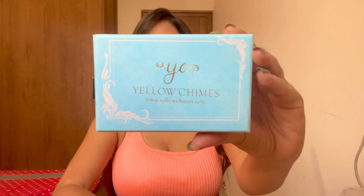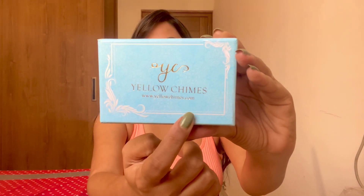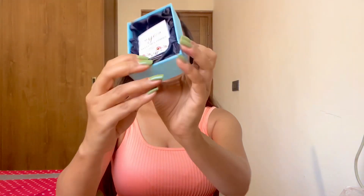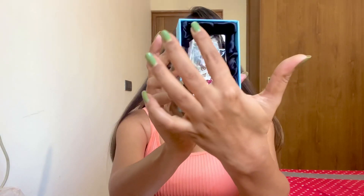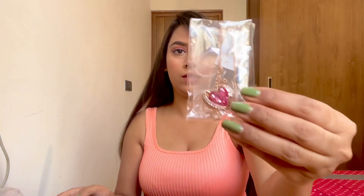I'll be giving you the links in the description box along with their prices. This is how the packaging looks — the box is so beautiful, it says Yellow Chimes, the website is mentioned, and the design of the box is also very good. When you open the box, you get this warranty card and there is a black packaging inside with the jewelry inside a transparent packaging.